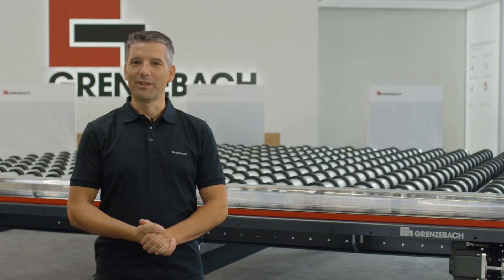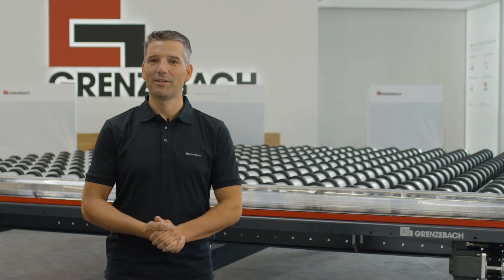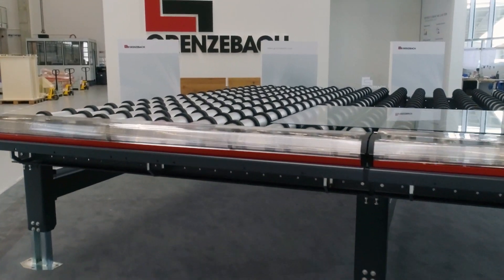Hello, my name is Markus Schmid. I'm a proud member of the Grenzebach research and development team. Today I'm happy to introduce our new generation of glass transportation system.